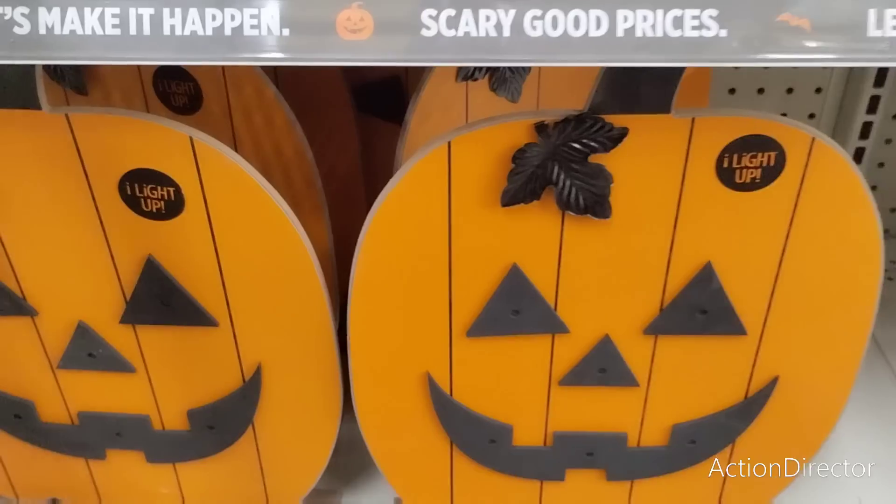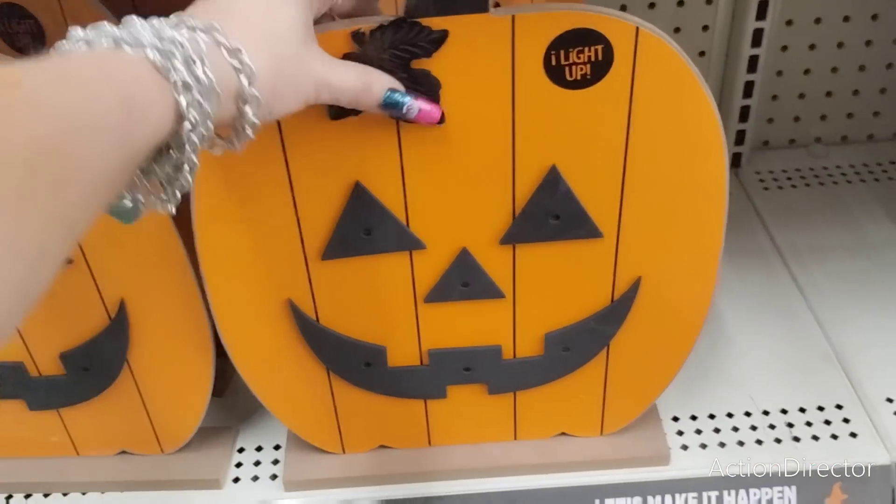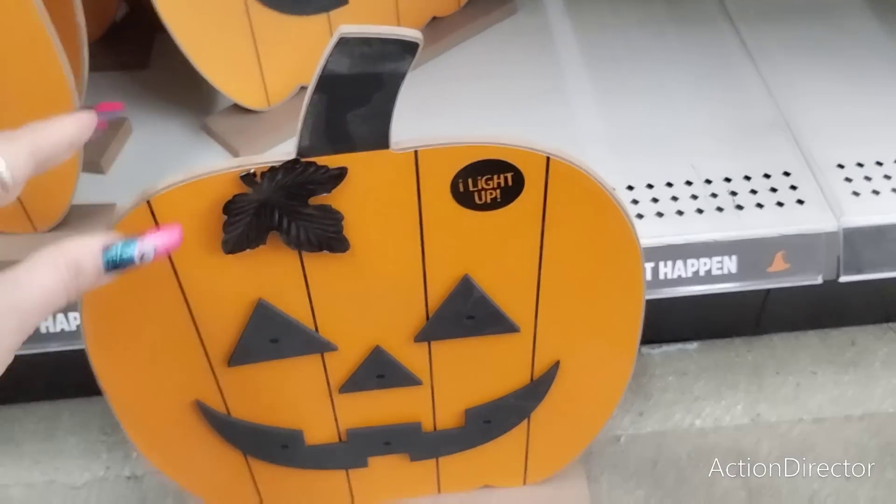These are really cute — they light up and have the galvanized black applique. I do like it. This is going to be $7. That's not bad for a light-up at all.